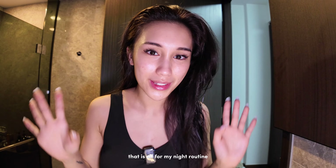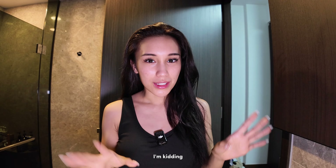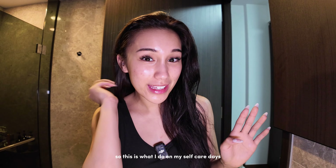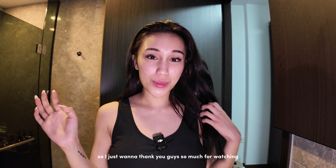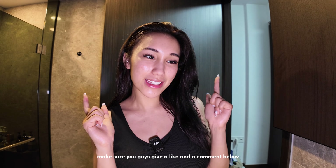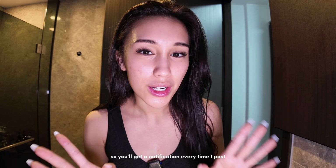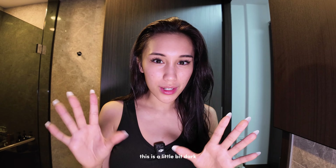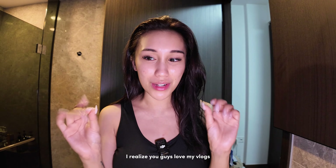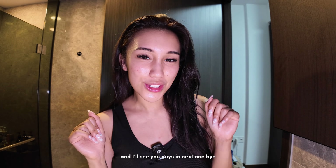That is all for my night routine — this is what I do before bed. I'm kidding, I'm lazy most of the time, so this is what I do on my self-care days. I just want to thank you guys so much for watching. I hope you guys enjoyed this video — make sure you give a like and a comment below, or subscribe to my channel and turn on your post notifications. I'm still testing my new cam so I hope the editing is okay, but thank you so much for all the love on my vlogs. I'll see you guys in the next one — bye!